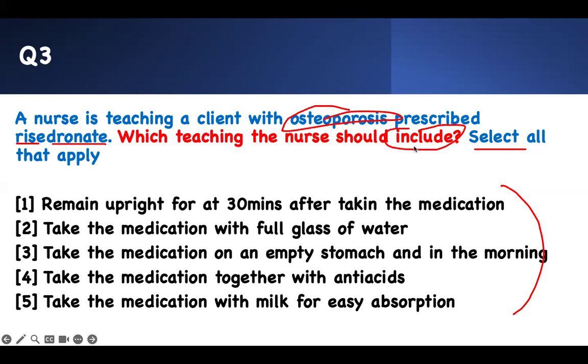Risedronate — look at the suffix '-dronate.' Drugs ending in '-dronate' are bisphosphonates, used to prevent bone breakdown. If you're using this medication for osteoporosis, go to the pathophysiology: osteoporosis is the loss of bone, so the medication prevents bone loss. It prevents bone reabsorption — that is the key concept.